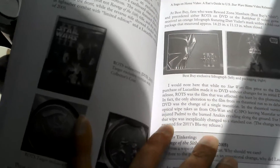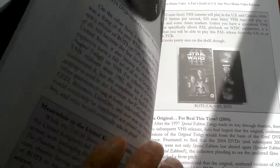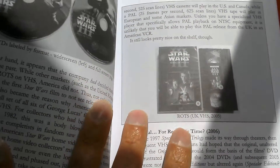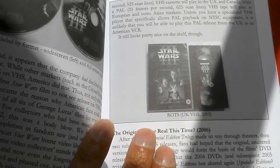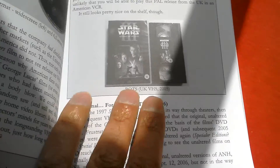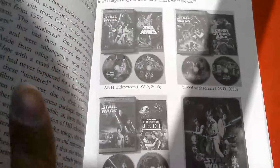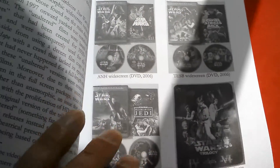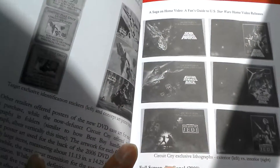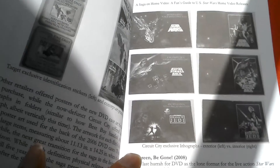Here's the UK issue of Revenge of the Sith, which I've got sealed — I got it for about a quid. The images in the book are black and white but they're still quite clear.